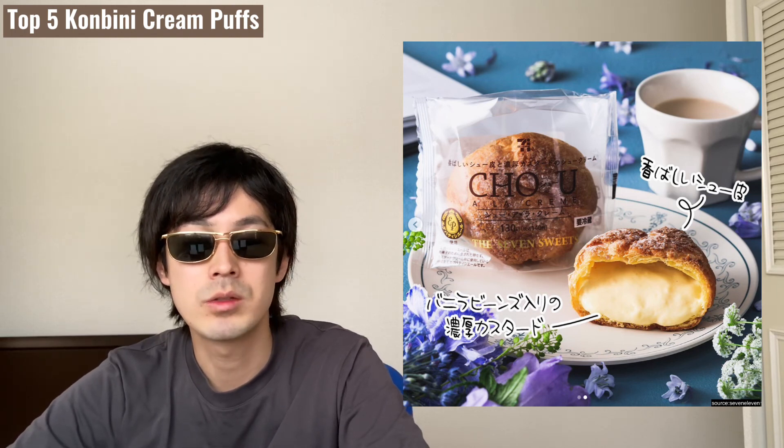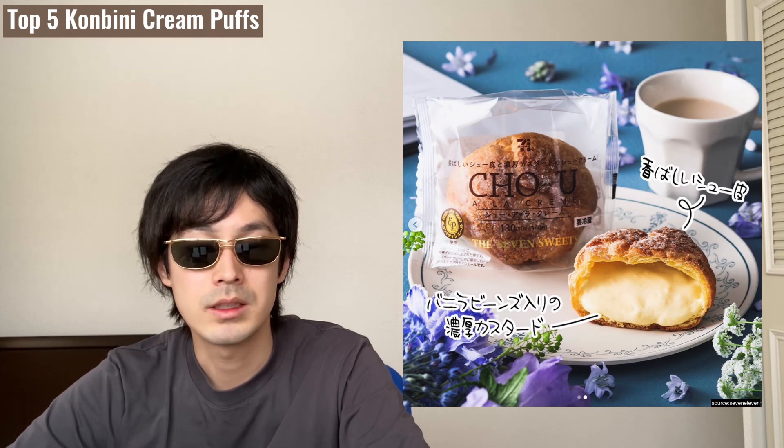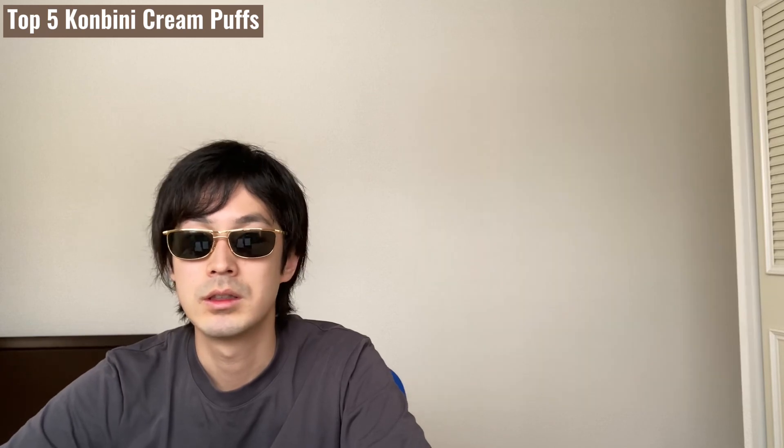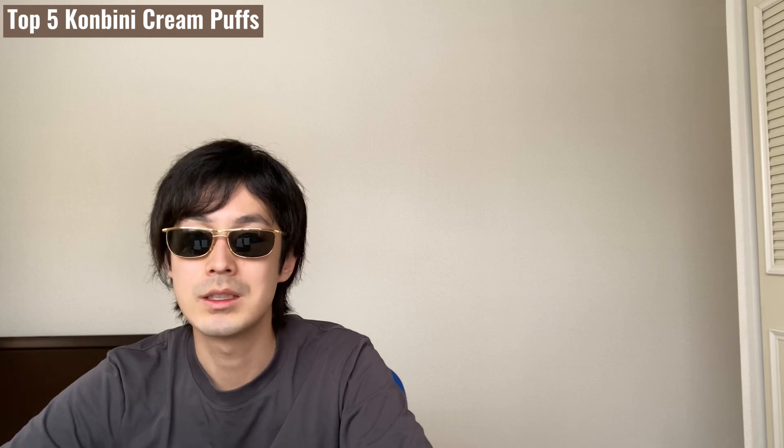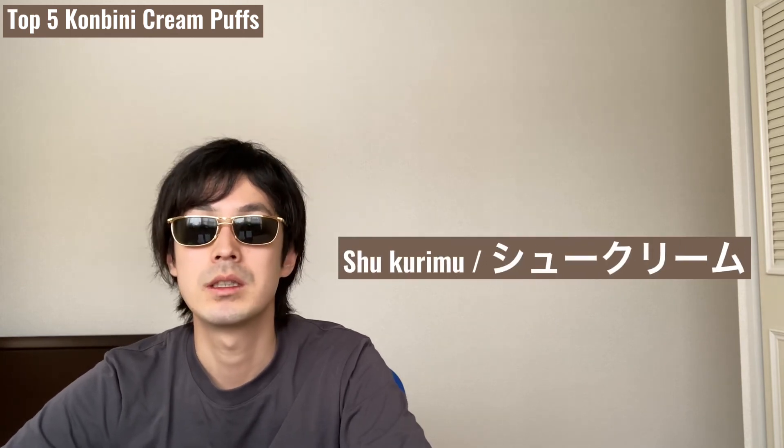All of the cream puffs are available at each brand of Convini, so they are easy to find. Sadly, Lawson's cream puff is not nominated in this ranking. According to this ranking, I recommend buying cream puffs from Family Mart or 7-Eleven — I think these two cream puffs are well-made compared to the other brands. Today's Japanese vocabulary to remember is 'shu cream,' which means cream puff.